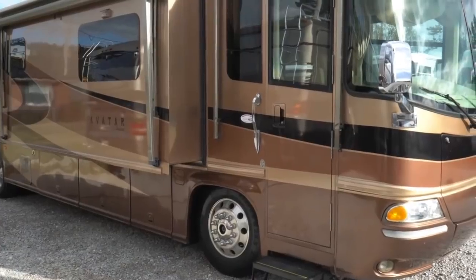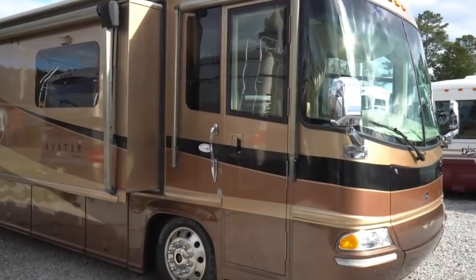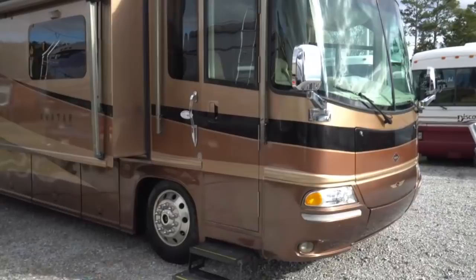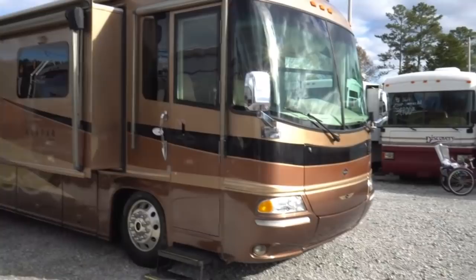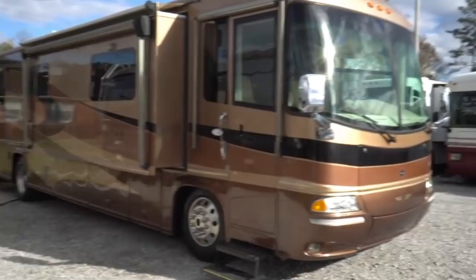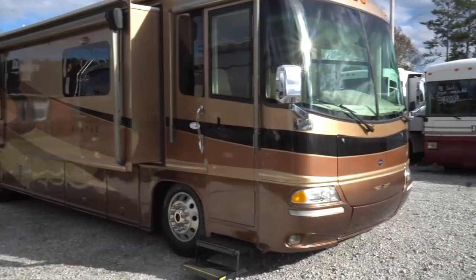Good afternoon folks, Big Bo here with another great Class A diesel motorhome value from Parkway RV Center. Got a beauty here today folks, one you don't see very often on the used market. 2004 Jayco Avatar, this is a model 4030, it's 40 feet long, has three slide-outs, 350 Cummins ISC with 1,050 pound-feet of torque, 10,000 pound towing capacity, and just a beautiful RV inside and out.